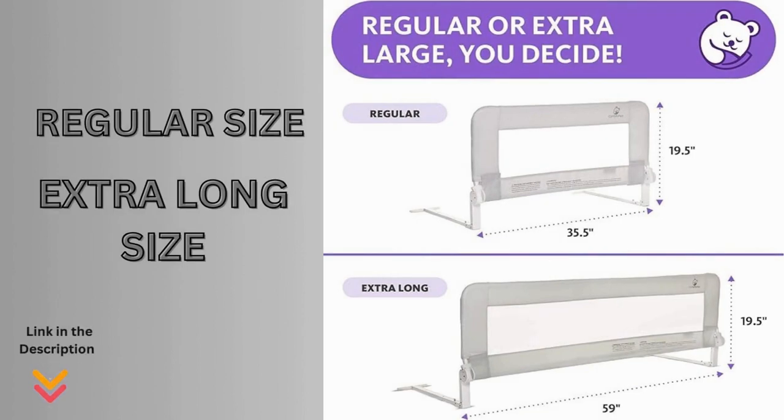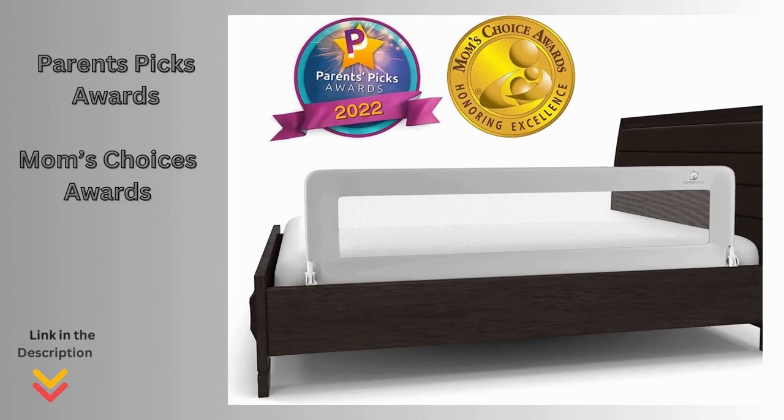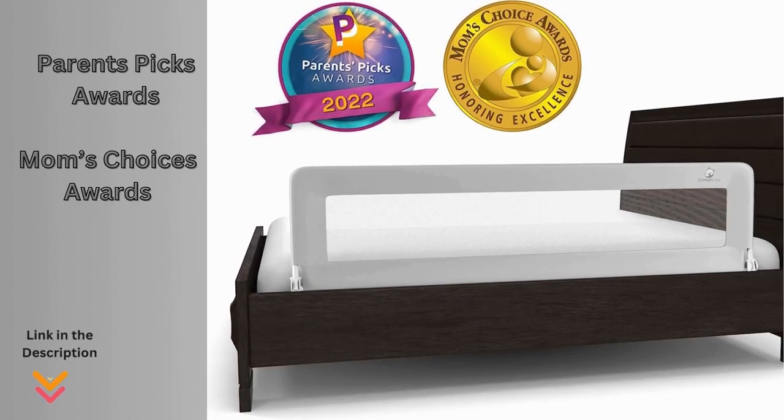Comfy Bumpy is available in two sizes: 35 by 19.5 inches and 59 by 19.5 inches. Installation is straightforward thanks to a unique triple-way attachment system, including Velcro for select bed bases, adjustable straps for securing to box springs, and screws for attachment to wooden bases. Comfy Bumpy not only provides comfort but also ensures the safety of your little one, making it a choice that prioritizes a secure and cozy night's sleep.